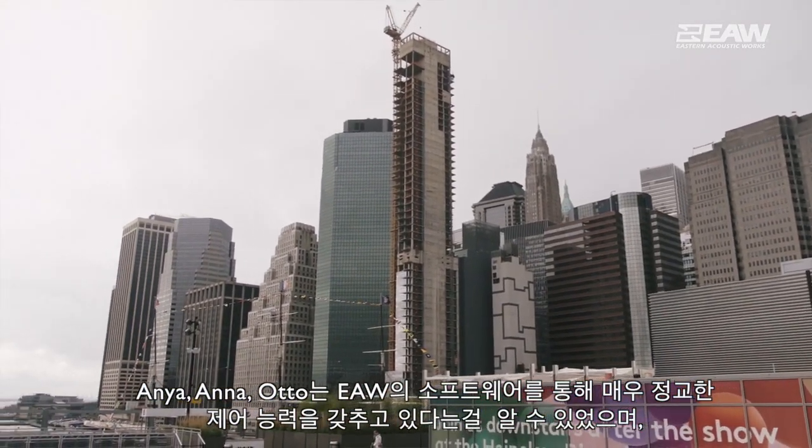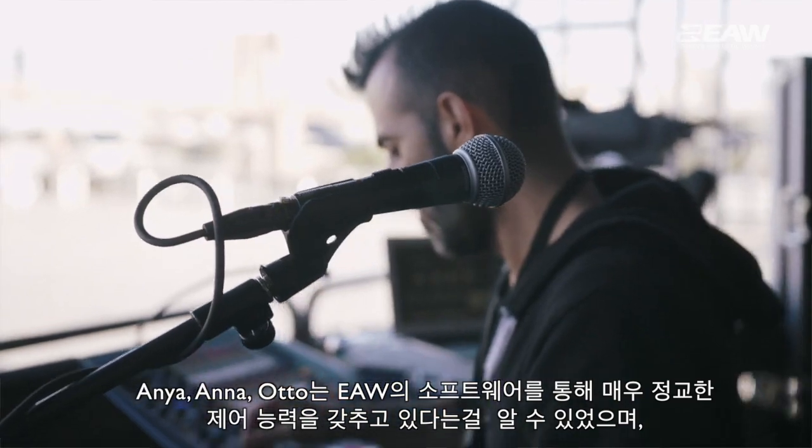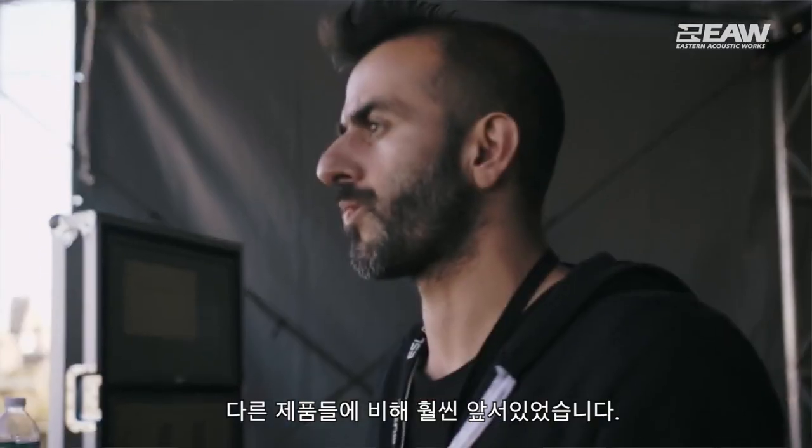Anya, Ana, and Otto — from EAW. What we found was the level of sophistication of the software and the control capabilities were really far ahead of the other offerings.